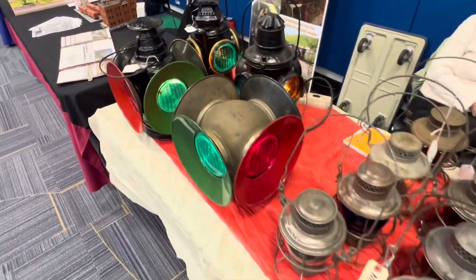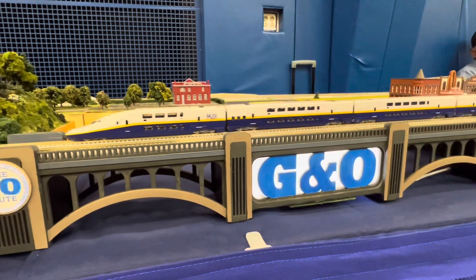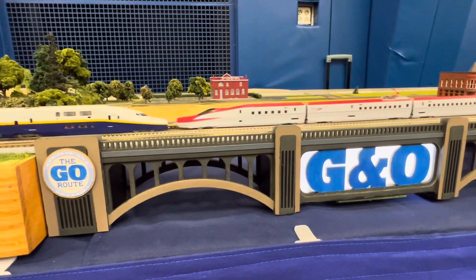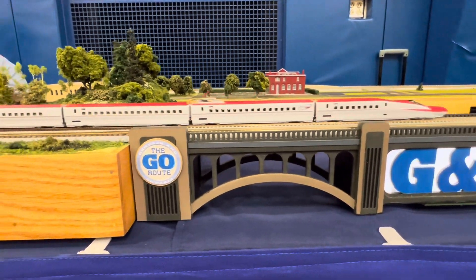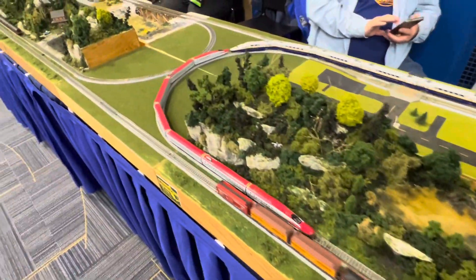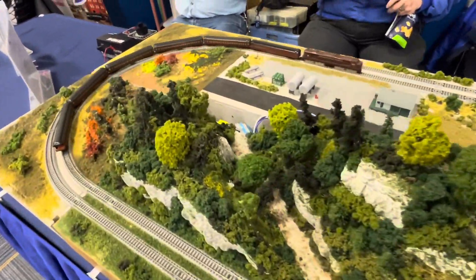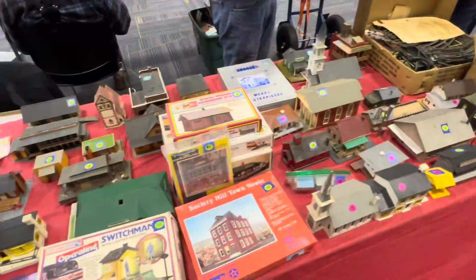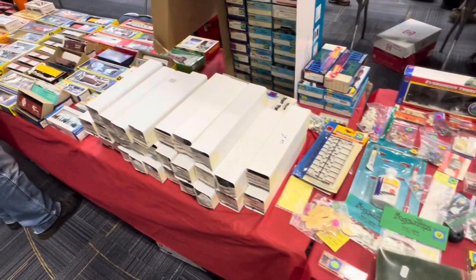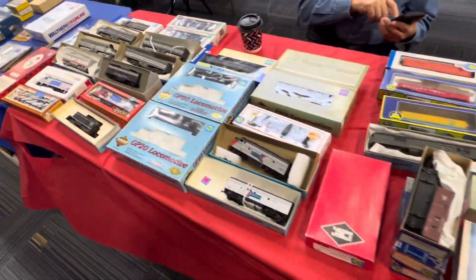They're old lamps — really cool old lamps. I probably scan too fast through all this stuff, but there's so many tables. As always, if a table is on the show you just gotta come experience it — there's just so much stuff.